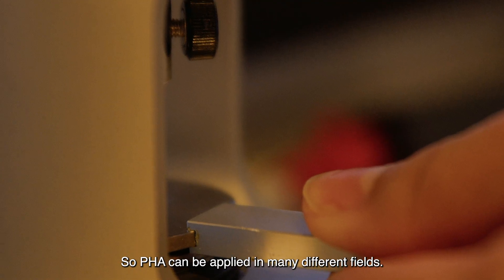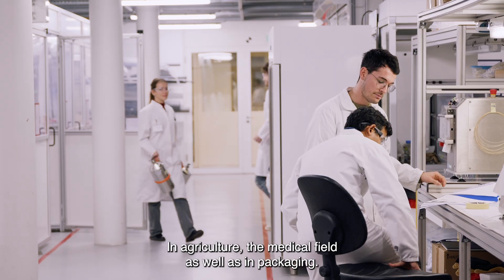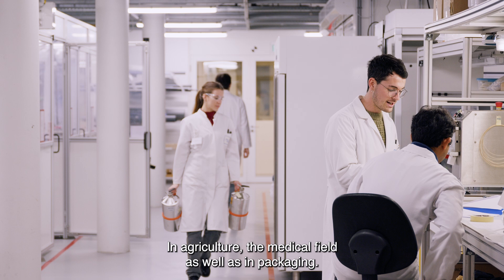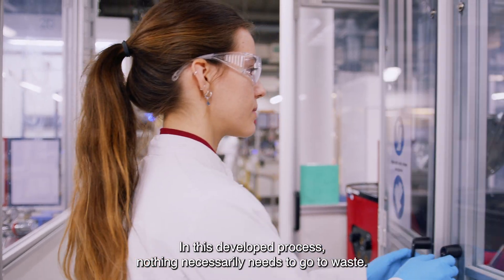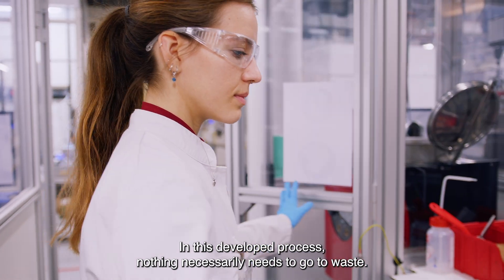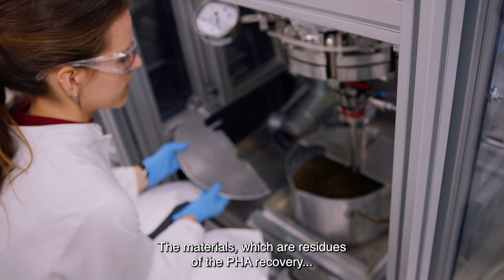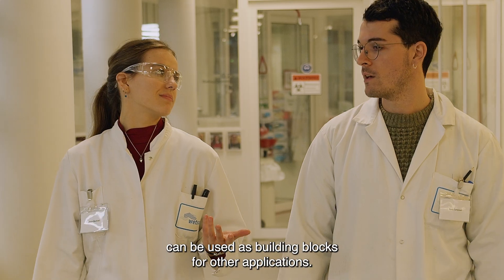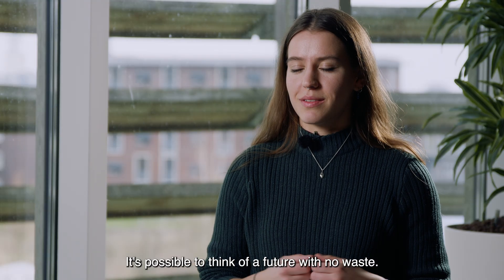PHA can be applied in many different fields — in agriculture, the medical field, as well as in packaging. In this developed process, nothing necessarily needs to go to waste. The materials which are residues of the PHA recovery can be used as building blocks for other applications. It's possible to think of a future with no waste.